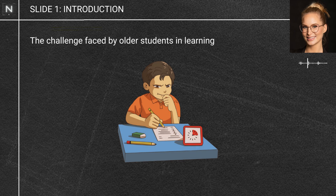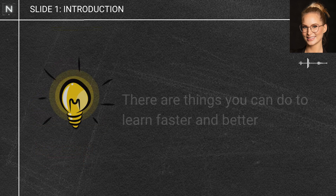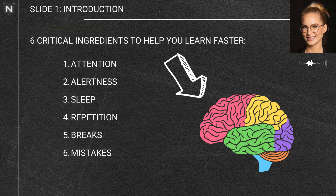I see some students struggle with their learning, especially the older ones, but it's not their fault. We don't get taught how to learn — we just kind of expect it to happen. And the worst curse of all is it gets harder to learn as we age. But what if I told you there are things we can do to learn faster and more effectively? I'm going to take you through the neuroscience behind six critical ingredients that can help you learn faster.